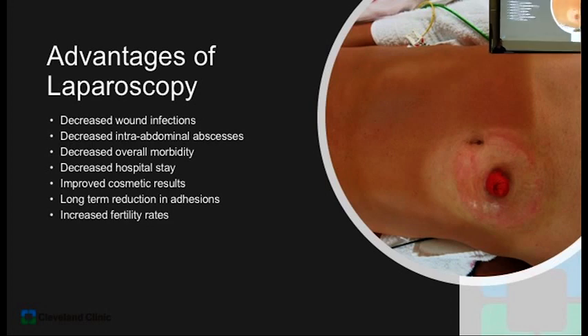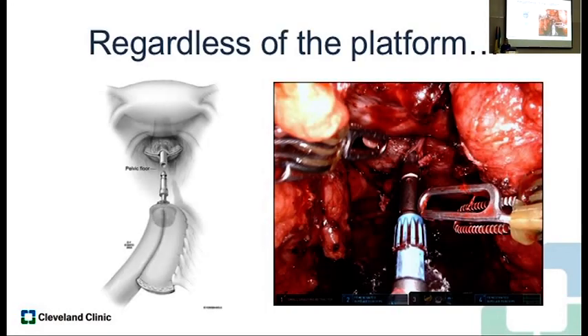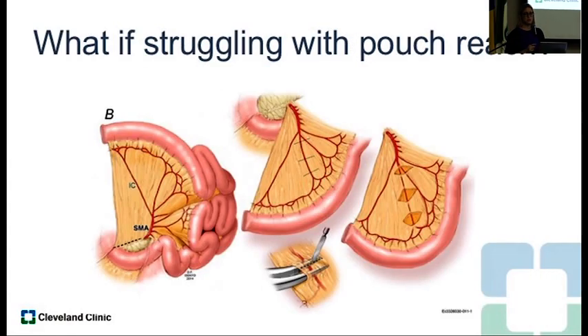The minimally invasive approach has decreased wound infections, decreased post-operative morbidity, improved cosmetic results in younger patients, and increased fertility rates. A key principle when operating is to minimize tension on the anastomosis — it doesn't matter if you're doing an open or robotic operation. See the anastomosis while you're doing it and minimize tension. If you construct an anastomosis with tension, it will fall apart, it will leak, and you will have pelvic sepsis. Sometimes you have to do certain intraoperative maneuvers to increase the length of the mesentery. The idea is to decrease tension and preserve that anastomosis.